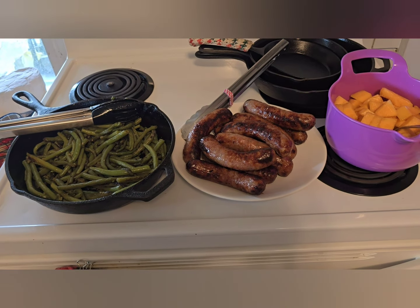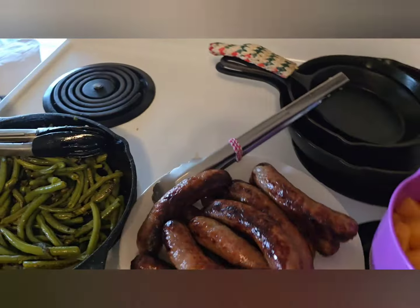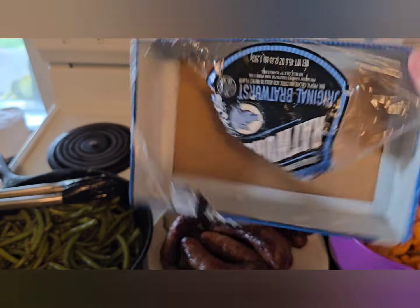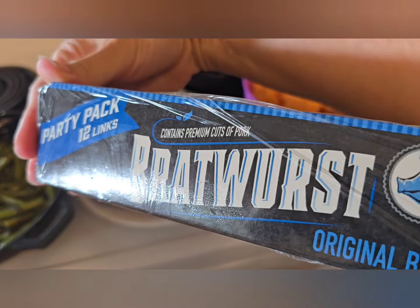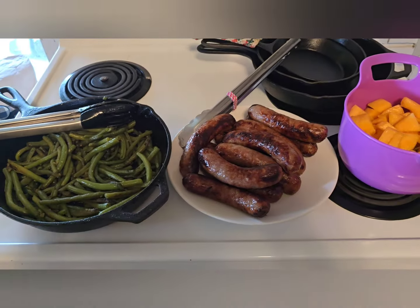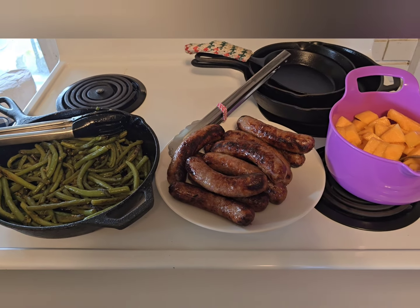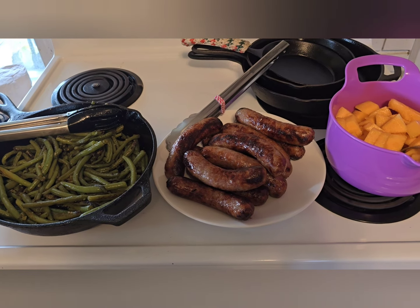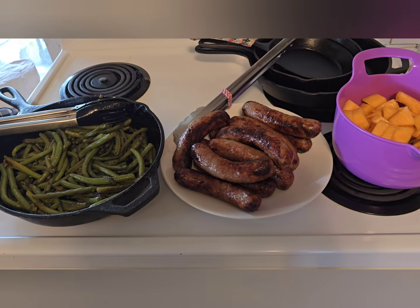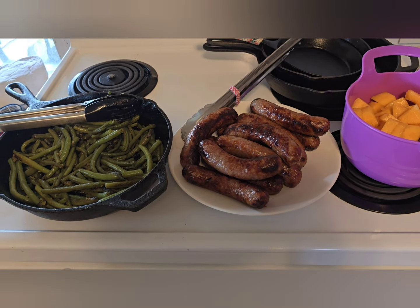Tonight we are having our favorite brats from Aldi — the ones in the blue pack. We always get the party pack because we are officially party-pack-sized. We love these; they have a great flavor. They're not the most clean ingredients — they do have some corn syrup — but they're decently clean for what they are and we think they're delicious.